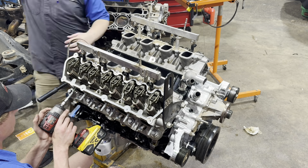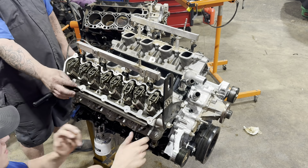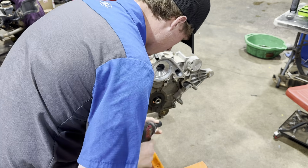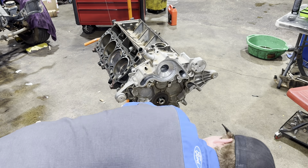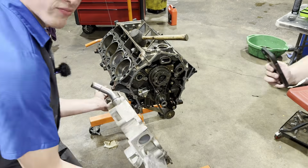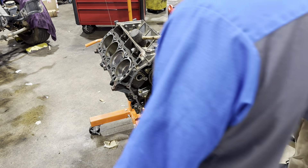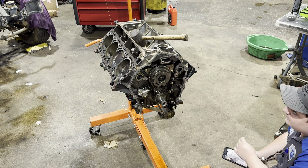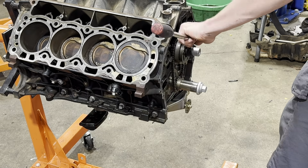A lot of these failures have been under warranty, especially because many are commercial vehicles, which have a different warranty policy than the general public. A lot of people probably haven't had to pay for this yet. But if you do have to pay out of pocket, I'd highly recommend not just replacing the lifters and camshaft, because of the metal contamination throughout the engine — the VVT system, the variable oil system — it's just probably not going to last. Ford needs to be able to stand behind the repair and doesn't want it coming back in three months.